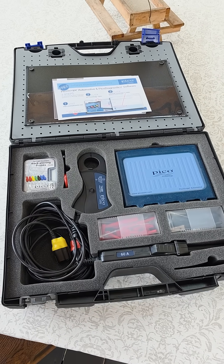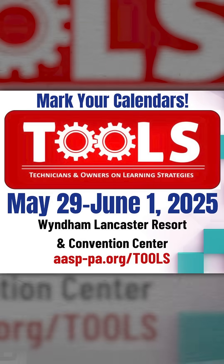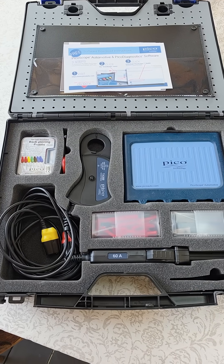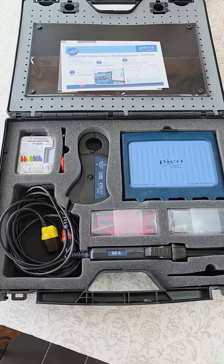This is going to be for a silent auction being held at the Tools Pennsylvania event at the end of May — that's May 29th through June 1st at the Wyndham Resorts in Lancaster. My wife and I will be there representing SD Charities Inc., and that's what the auction is being held for. We're going to be doing some cool stuff with the proceeds.